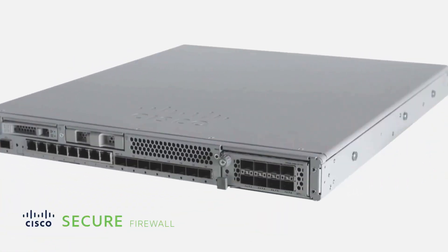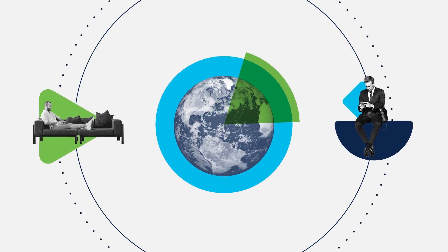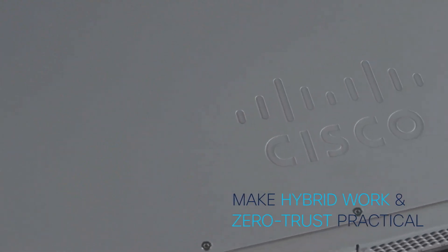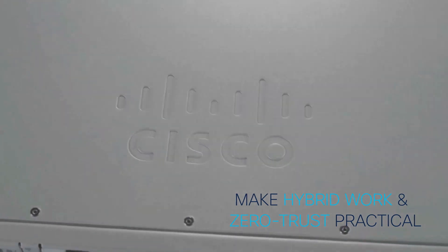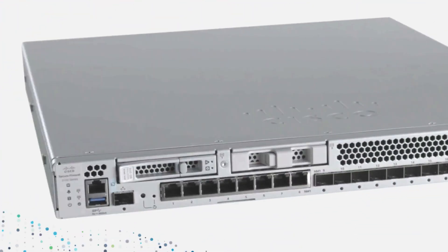The new mid-range Cisco Secure Firewall 3100 Series is ready for a changed world. With it, you can make hybrid work and zero-trust practical, with the flexibility to ensure strong return on investment.